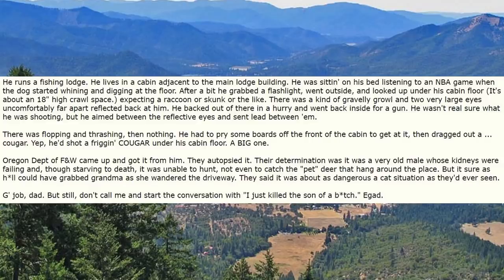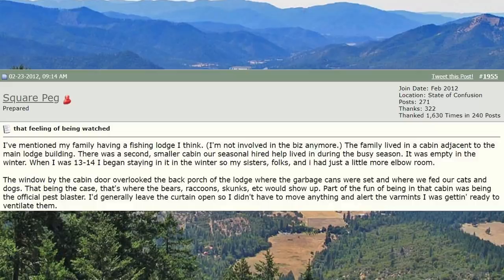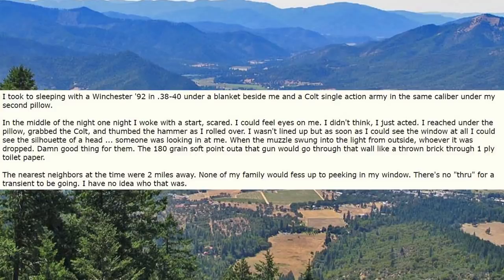I've mentioned my family having a fishing lodge. The family lived in a cabin adjacent to the main lodge building. There was a second smaller cabin our seasonal hired help lived in during the busy season — empty in the winter. When I was 13 to 14, I began staying in it in the winter so my sisters, folks, and I had a little more elbow room. The window by the cabin door overlooked the back porch of the lodge where the garbage cans were set and where we fed our cats and dogs — so that's where bears, raccoons, skunks, etc. would show up. Part of the fun was being the official pest blaster. I'd leave the curtain open so I didn't have to move anything and alert the varmints. I took to sleeping with a Winchester '92 in .38-40 under a blanket beside me and a Colt Single Action Army in the same caliber under my second pillow.